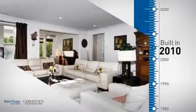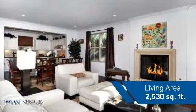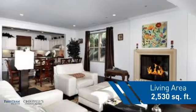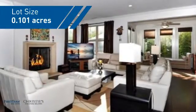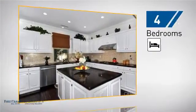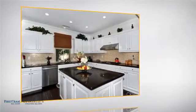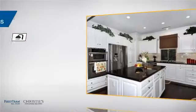This property was built in 2010 and features over 2,500 square feet of space, giving you a spacious layout to play host or kick back and relax after a long day. Inside you'll find four bedrooms, so everyone has a private space to come home to, as well as three full bathrooms.